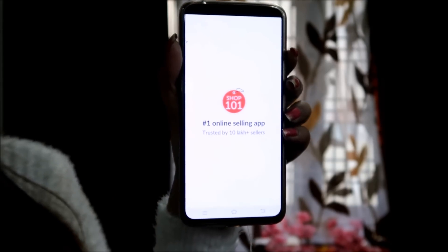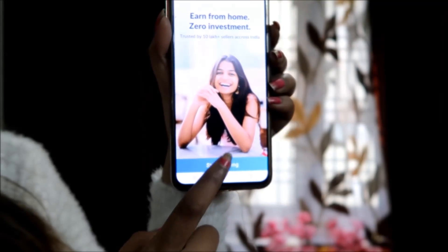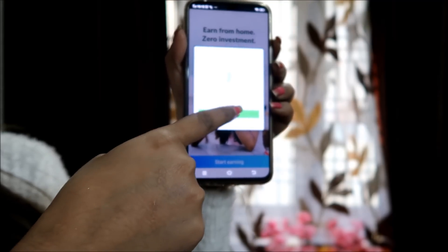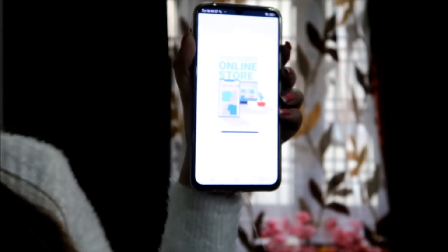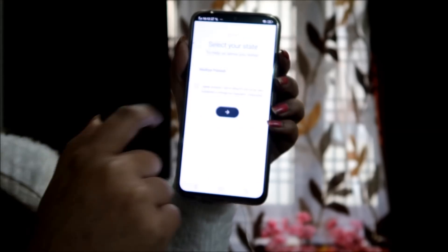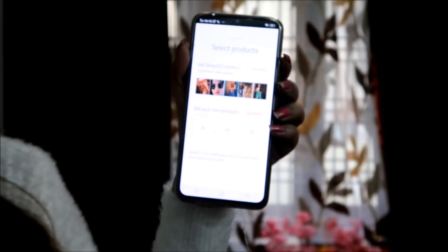Shop 101 has been installed and now it will open. We will start with 'Start Earning.' Now you have to log in with your ID, select your state, and then we will start our online business.